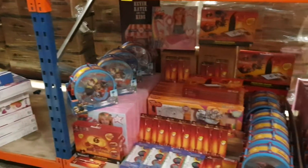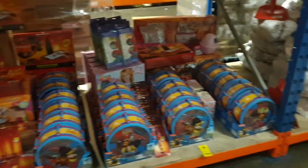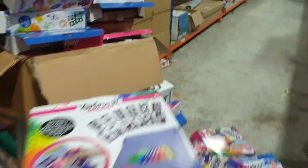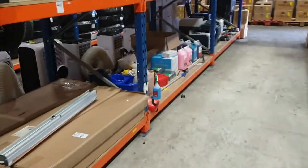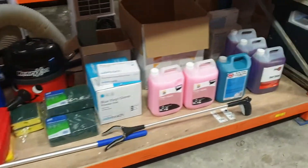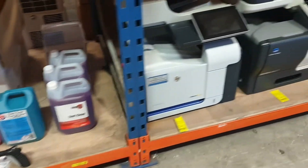Got mixed toy lots — Paw Patrol stuff, that always does well. We're just sorting out these here, it's a work in progress shall we say. Got miscellaneous cleaning lots as well — Henry Hoovers in there, litter pickers and all that sort of stuff, glass cleaner, SteriClean.